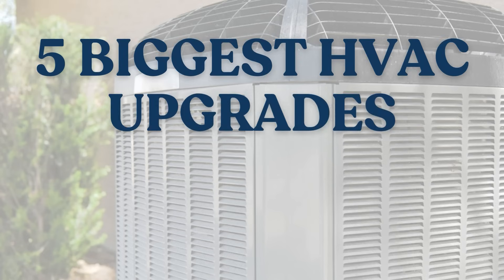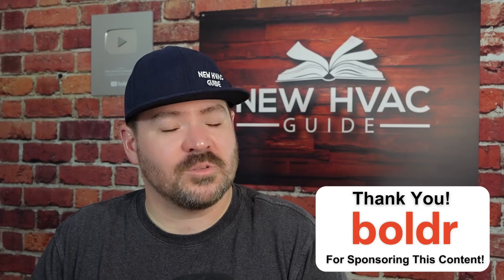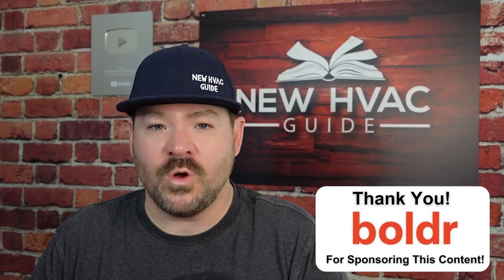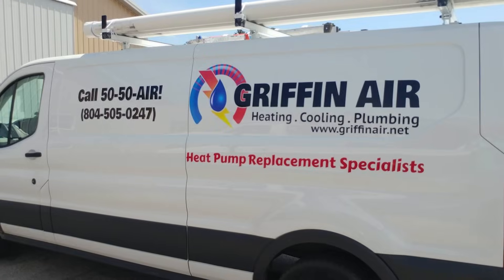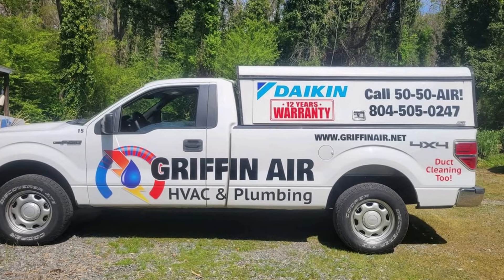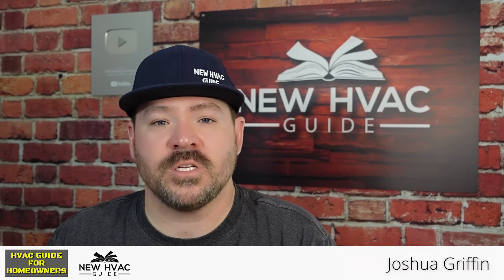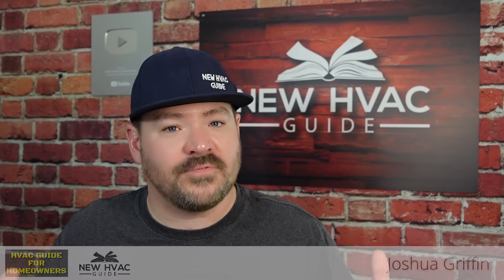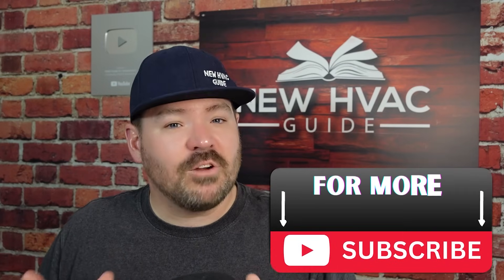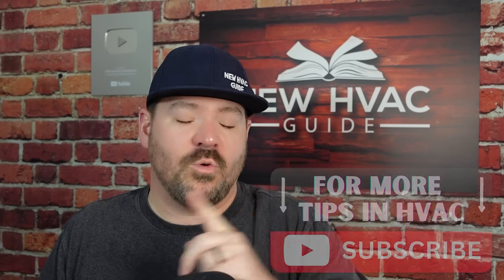Five biggest HVAC upgrades that waste your money. In today's video, we're going to cover some of those upgrades, things I think you should watch out for. My name is Josh. I owned a heating and air business for over 10 years and grew it every year. One of my secrets was giving homeowners transparency, like what you're going to experience in this video. If you stick around to number five, I bet you will be surprised.